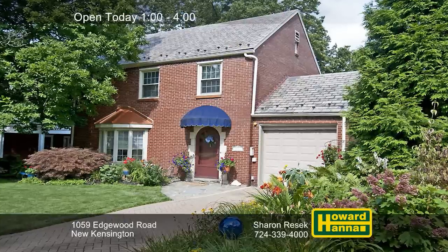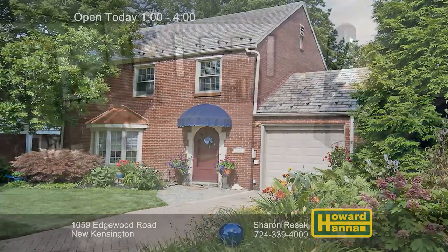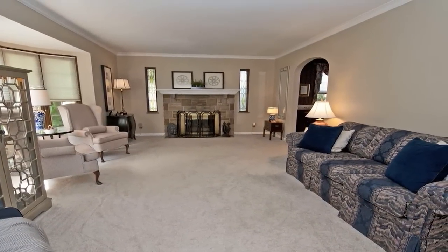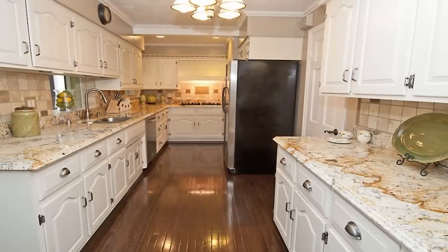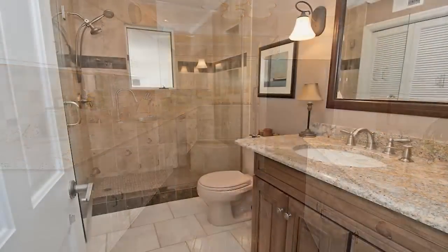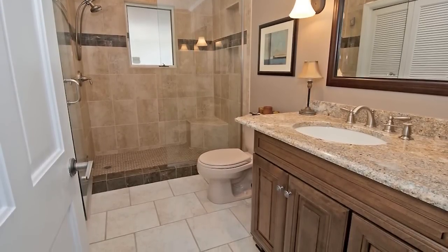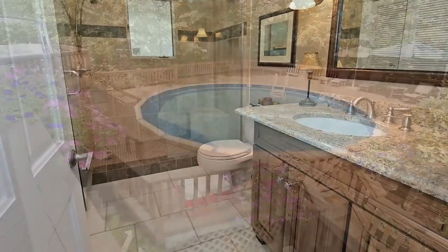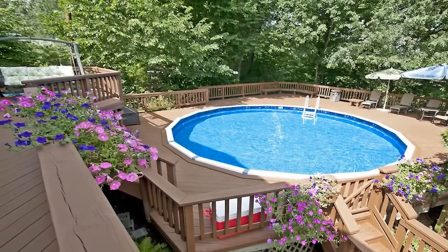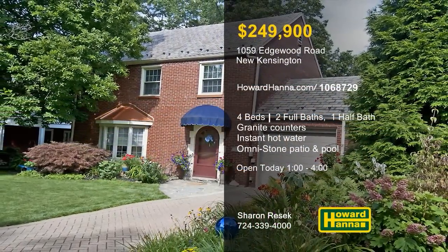A slate roof lends curb appeal to this updated four-bedroom, two-and-a-half-bath brick traditional home in New Kensington. A bay window and a stone gas fireplace brighten the living room, whose carpet rests atop hardwood floors. The kitchen provides granite counters, a warming drawer, instant hot water, and stainless appliances. The first floor master suite adjoins a custom walk-in closet and a bath with granite counters and a shower with heated ceramic tile. An omni-stone side patio and a tri-level rear deck with a pool are perfect for summer entertaining. Sharon Resick will be waiting for you between 1 and 4 this afternoon, so don't delay.